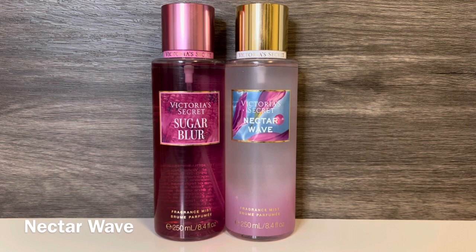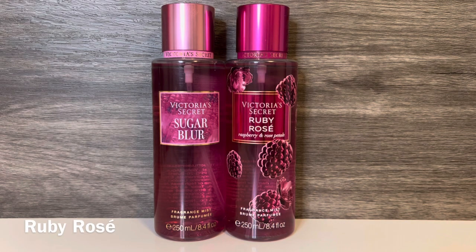Next I have Nectar Wave, which has notes of fresh agave and pink berries. This is a pretty, soft berry scent with a lot of syrupy, sugary sweetness — it has a cotton candy type of feeling and is very fruity and sweet. These are both sugary sweet scents with berries, but Sugar Blur has an almost citrusy brightness to it as well as the vanillic quality, while Nectar Wave is sweeter and more syrupy. Then I have Ruby Rose again — this sparkling, boozy scent that smells like berries and rose petals soaked in champagne. These both have raspberry, but Sugar Blur is sweeter and brighter, while Ruby Rose is darker and more floral.